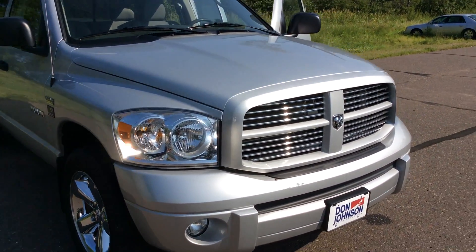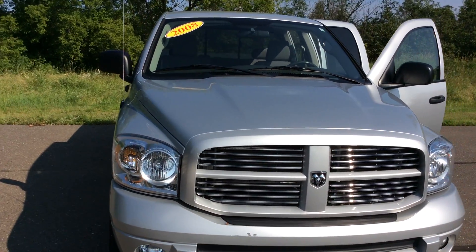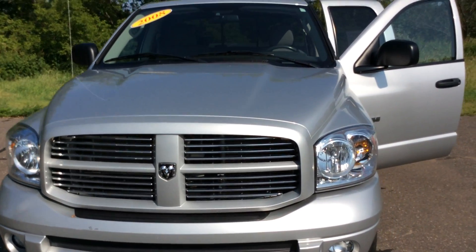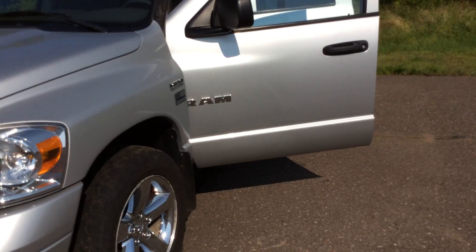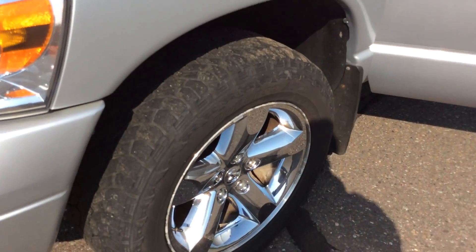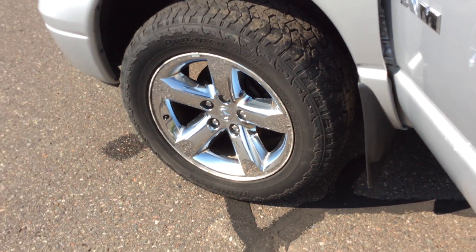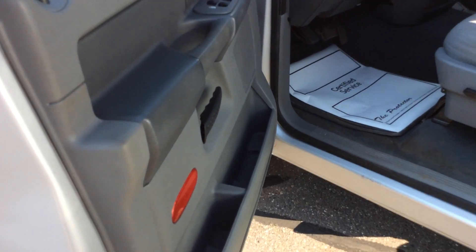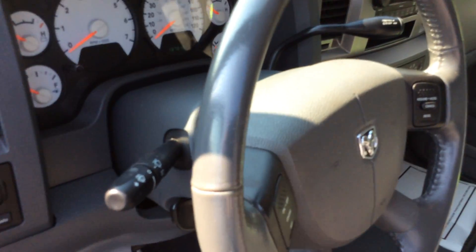It has the 5.7 Hemi engine. As you can see, it initially had some very nice rims on there. This is what we call a quad cab. Showing the tires here — decent tread — and you can see there are mud flaps on there already.